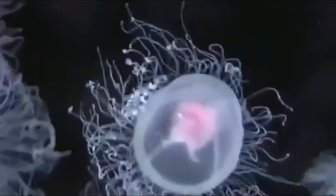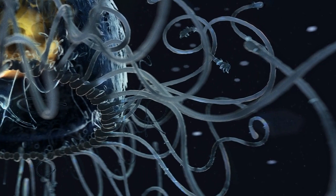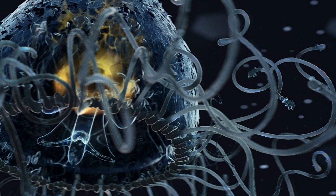The American Museum of Natural History explains the scientific process behind it: a rare process known as transdifferentiation, where an adult cell — one that is specialized for a particular tissue — can become an entirely different type of specialized cell.